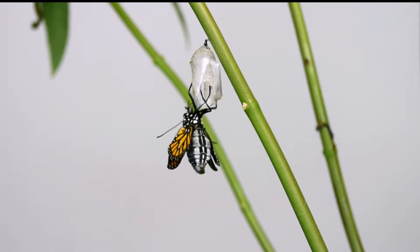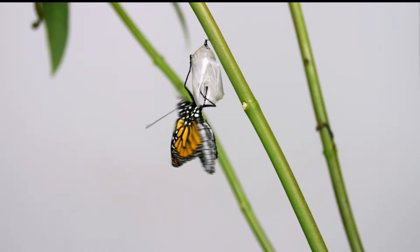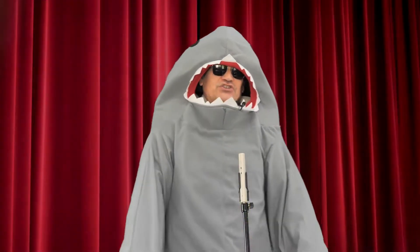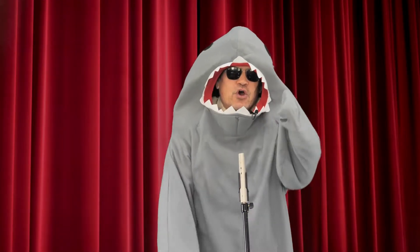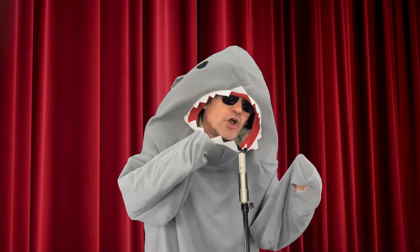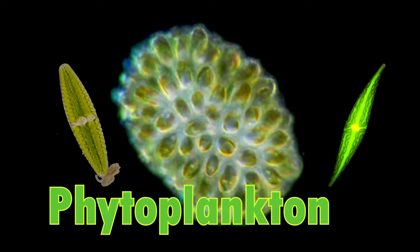When they first emerge, the wings are wet and shrunken and the abdomen is thick and swollen with fluid. Yes, I've got my sleek body and my pointy nose and my crescent shaped tail. They help me go fast, but you know I owe it all to the little guys — the really little guys — the phytoplankton.